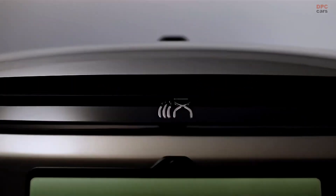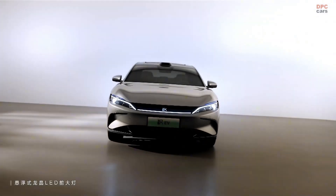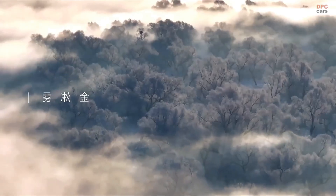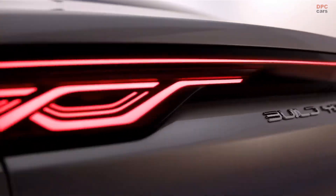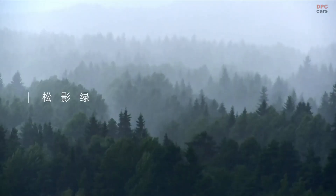The new BYD Han Intelligent Driving Edition takes everything people loved about the Han electric vehicle and gives it a major technological upgrade. This version is all about advanced autonomy, comfort, and efficiency, showing just how fast the future of driving is arriving.